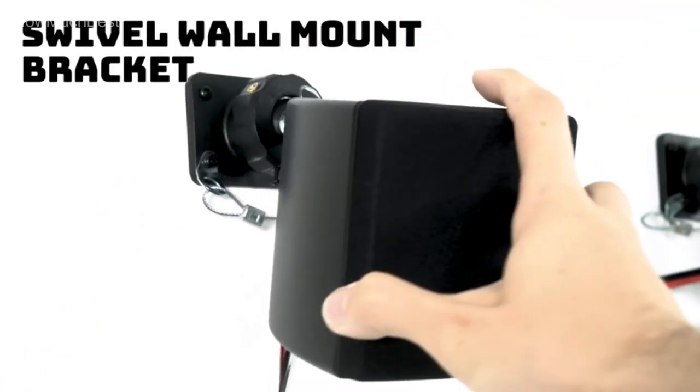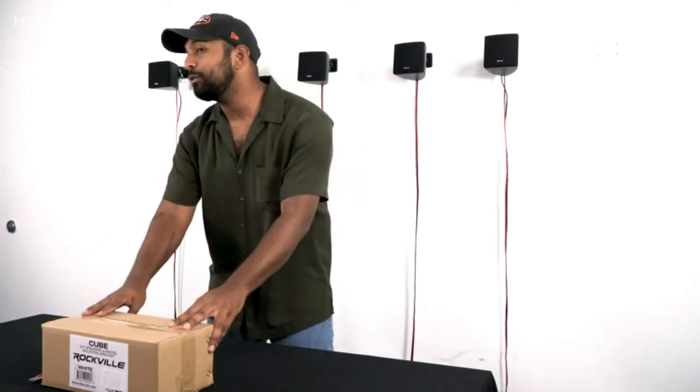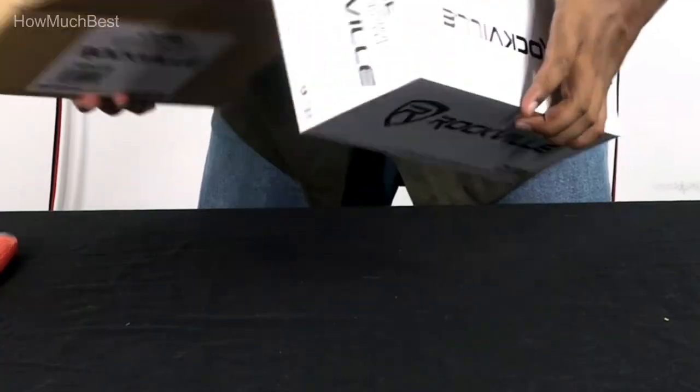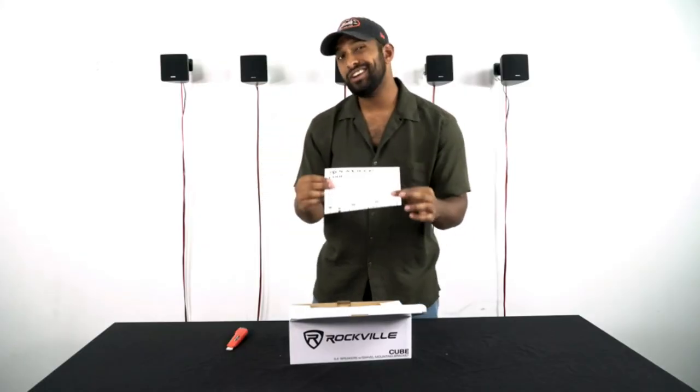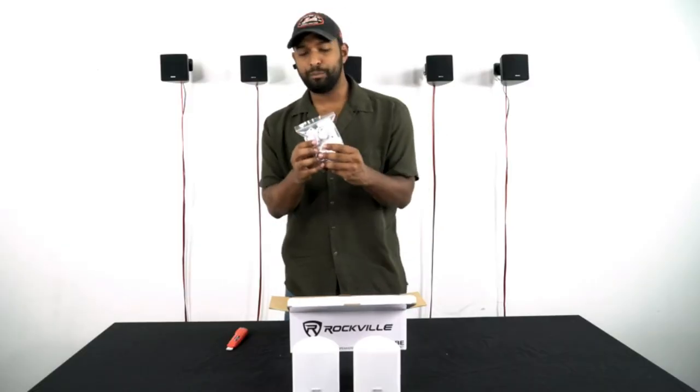Hope you found this video helpful in finding the best wall speakers. If you found it helpful, please give a like, comment your opinion, and tell us which one is perfect for you. Subscribe to our channel to get the latest updates on different product reviews.